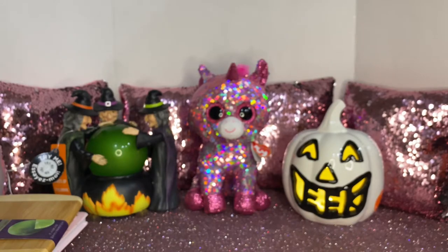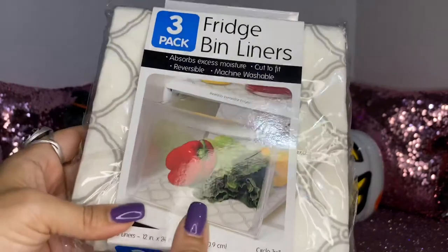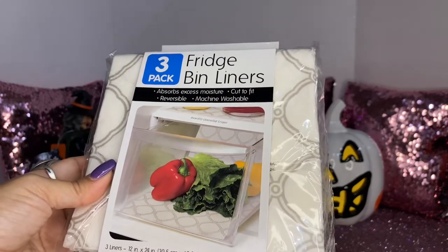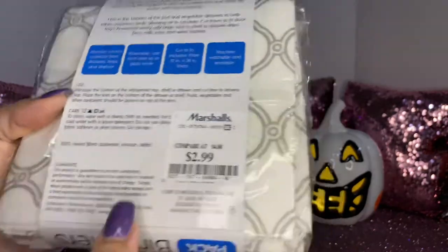My daughter picked up one of these fridge three-pack bin liners. This absorbs moisture, cuts to fit, and is machine washable. This one was $2.99.